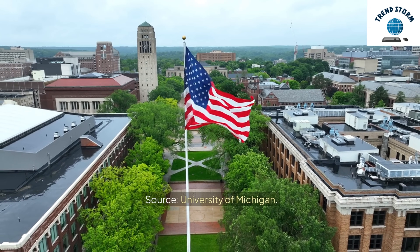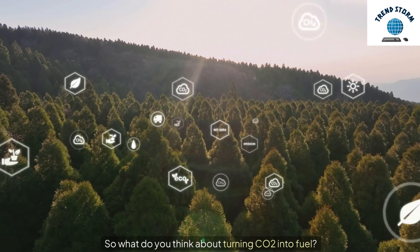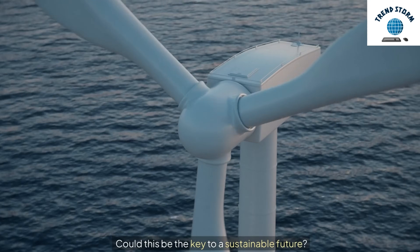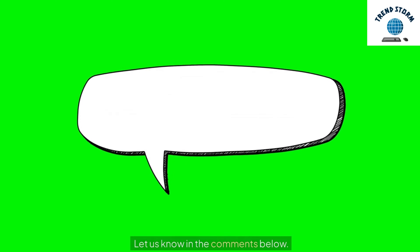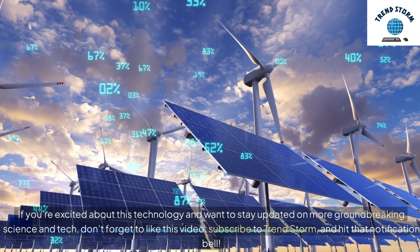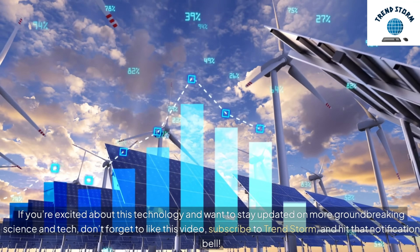Source: University of Michigan. So what do you think about turning CO2 into fuel? Could this be the key to a sustainable future? Let us know in the comments below. If you're excited about this technology and want to stay updated on more groundbreaking science and tech, don't forget to like and subscribe.